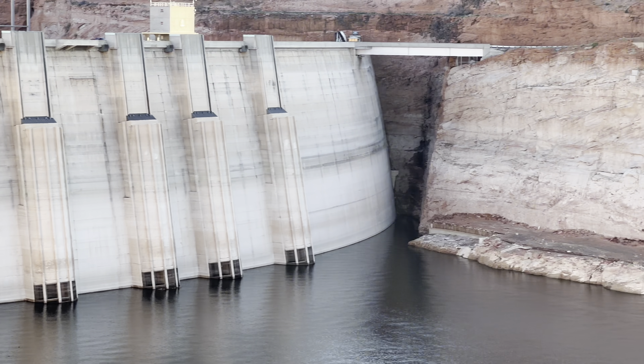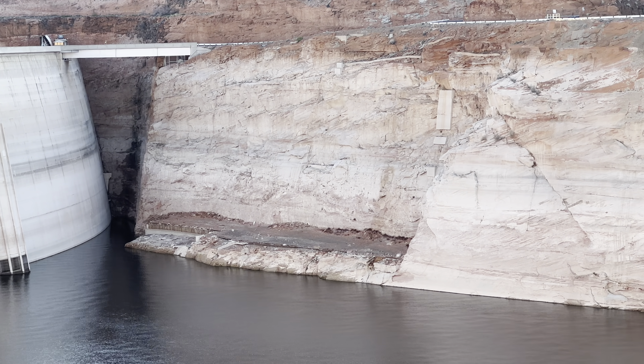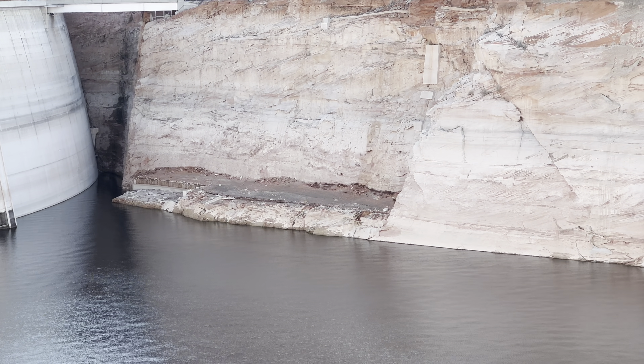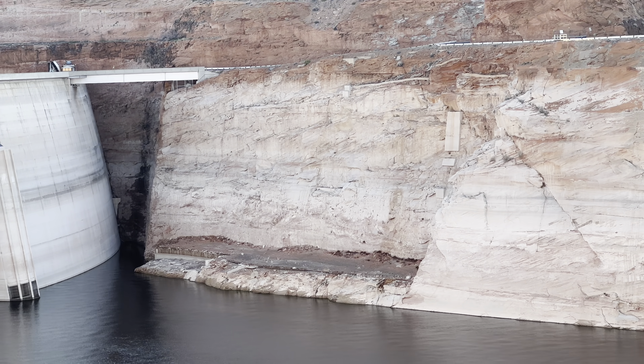Over here, this is where the batch plant used to be for the concrete, and you can see that little edge that was carved out of the rock formation there. That's exposed now, so it's interesting to see it that low.